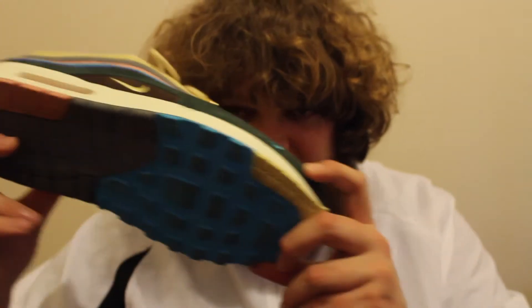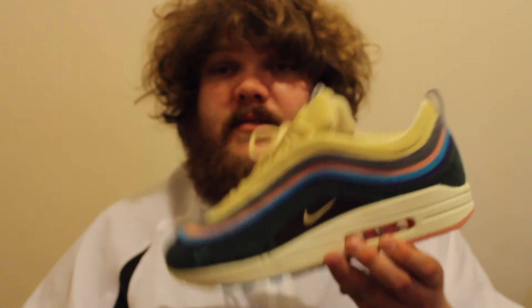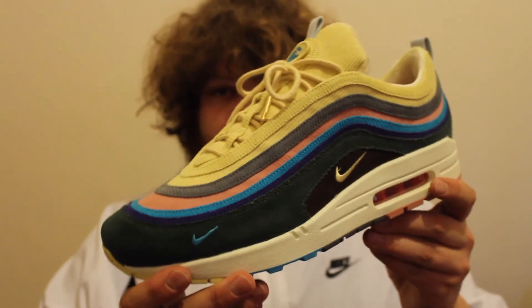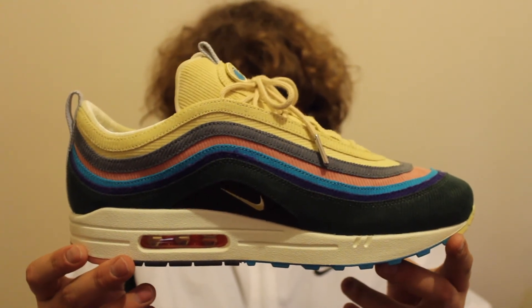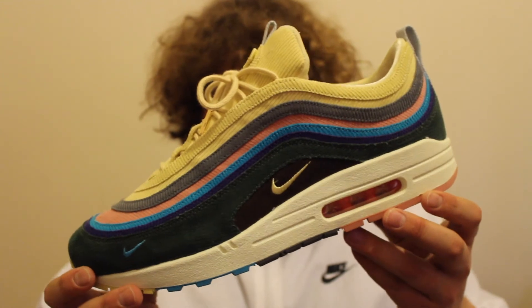I have actually already StockX'd these. I quickly shot an on-foot picture — I'll post it up now for you to have a look at. I am literally very, very happy with this pair. VA to LA. If you were lucky enough to cop a pair, comment in the comment section.